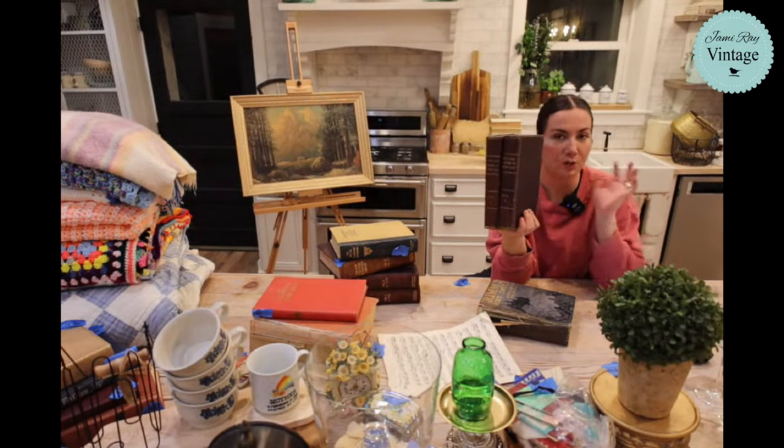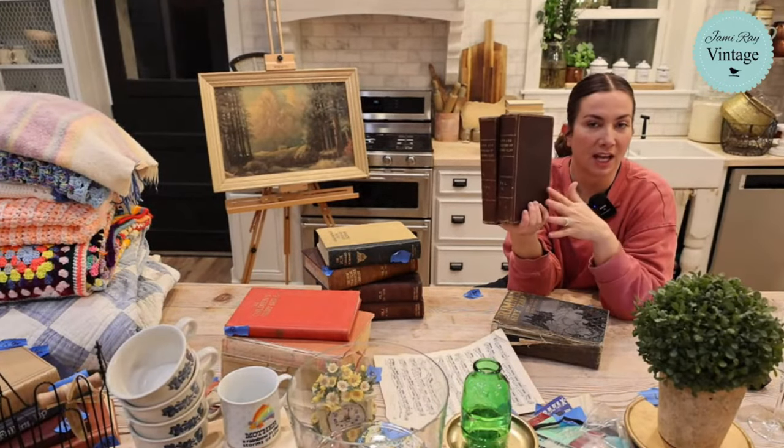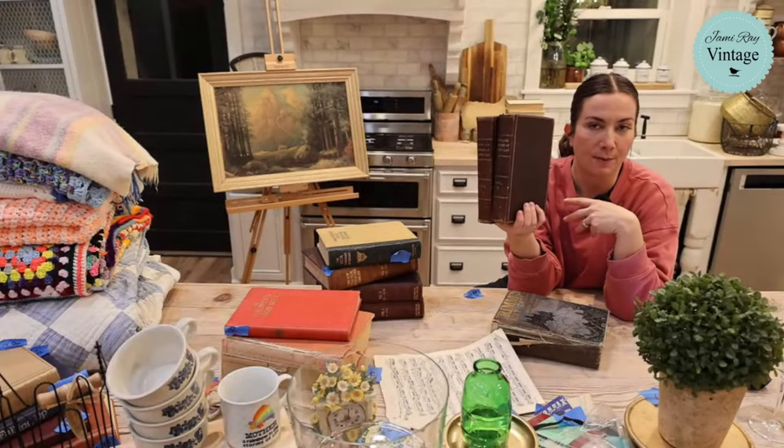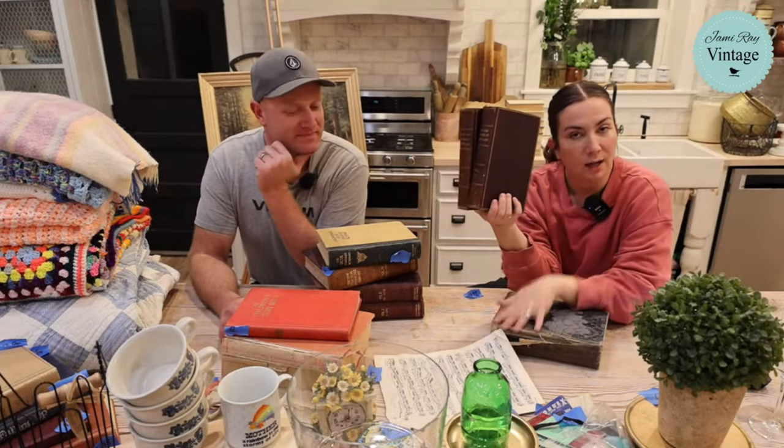As soon as we get through books, we will announce our share winners. Just a reminder: if you are on Facebook, anytime you share you get entered to win happy mail. We send you something — it could be paint, wax, decoupage paper, a stencil, something I made. You just never know.